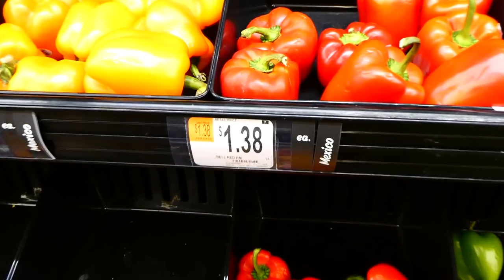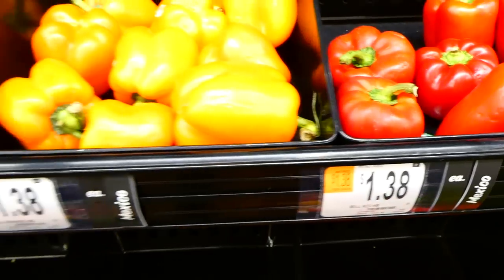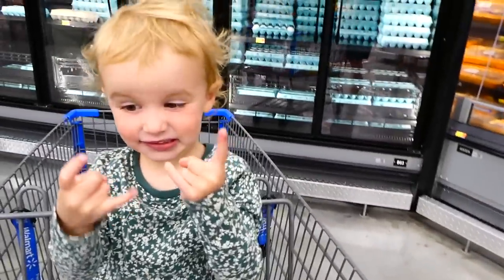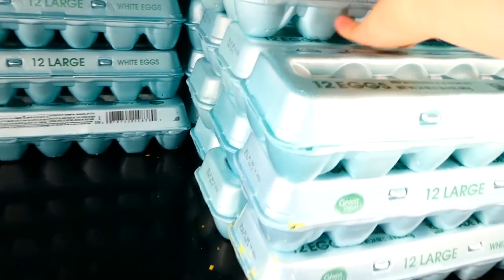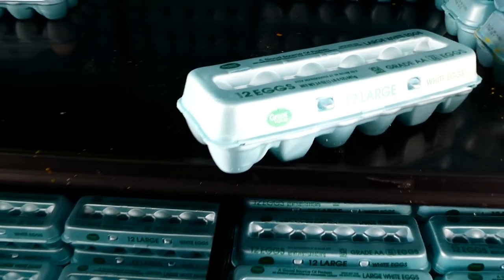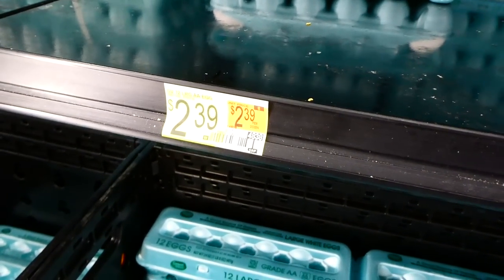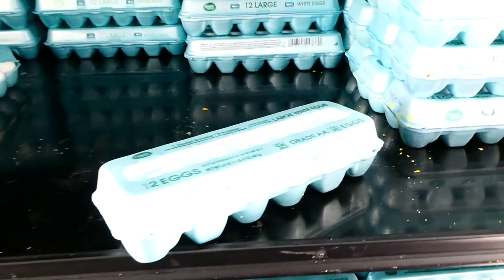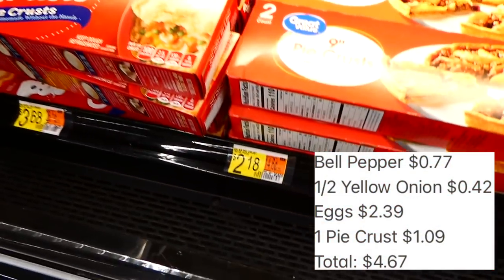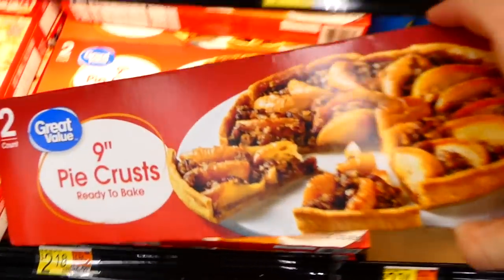Next I'm grabbing a green bell pepper. Green bell peppers are normally the least expensive because they're considered less mature than red, yellow, and orange ones. Over in the egg area, I picked up a dozen eggs for two dollars and 39 cents — you only need nine eggs for this recipe. The last thing I'm picking up is a pre-made pie crust, going with the Great Value brand because it's significantly cheaper.